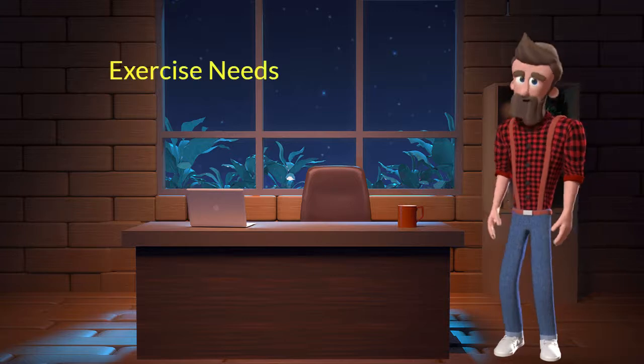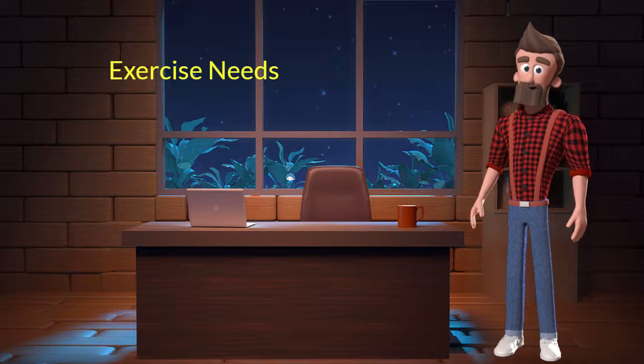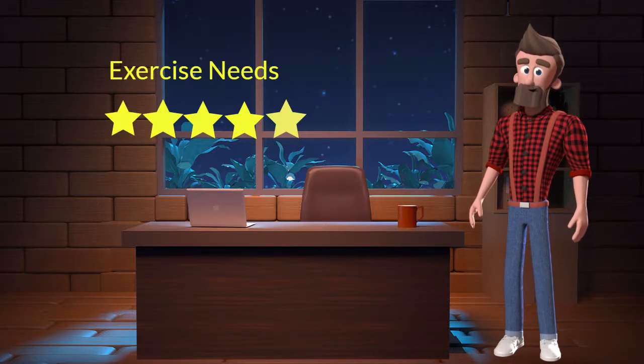Exercise needs: this dog breed has high exercise needs. I will rate it 5 out of 5 for its exercise needs. If you don't live in a big house or farmland and if you are not a very active dog parent, then you should not adopt this breed.